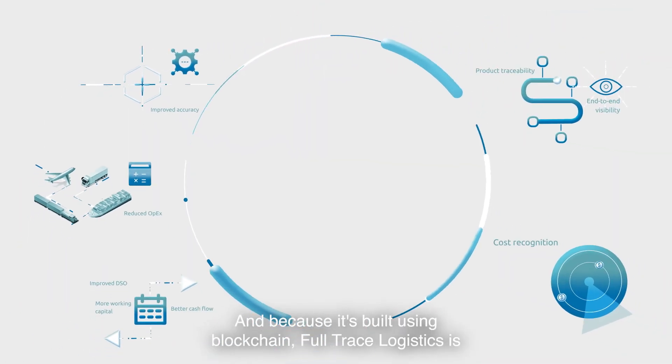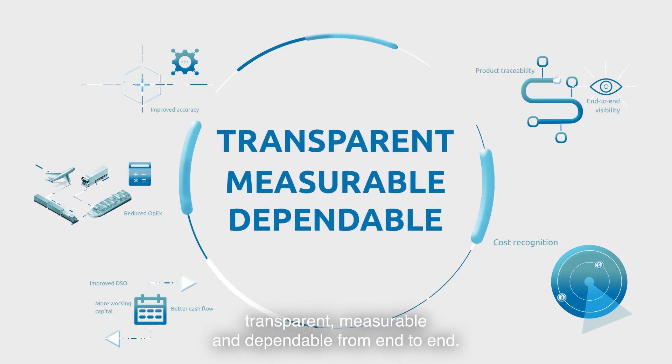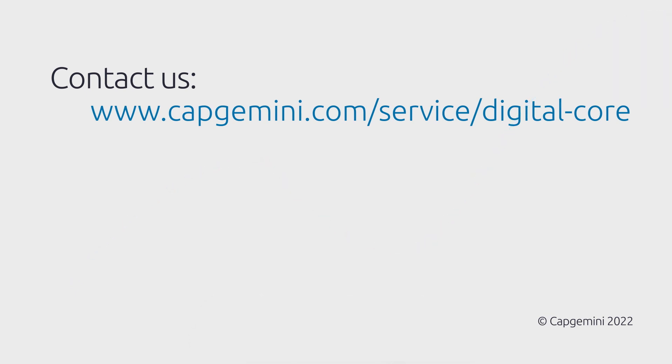And because it's built using blockchain, full-trace logistics is transparent, measurable and dependable from end-to-end. Do get in touch with Capgemini — we'd be happy to help you explore the difference full-trace logistics can make to your own organisation.